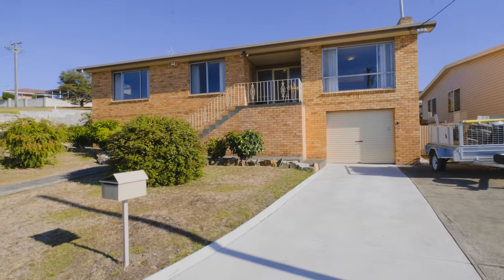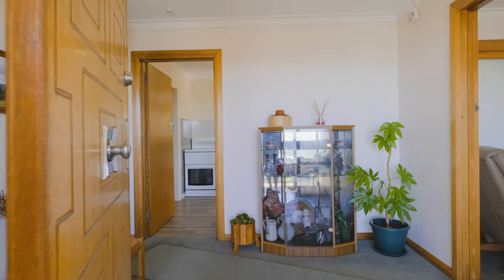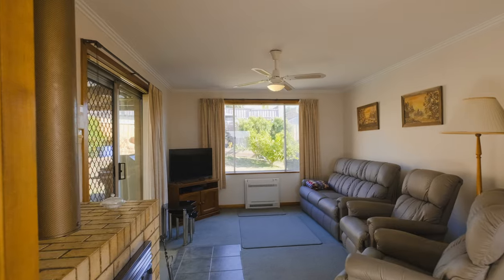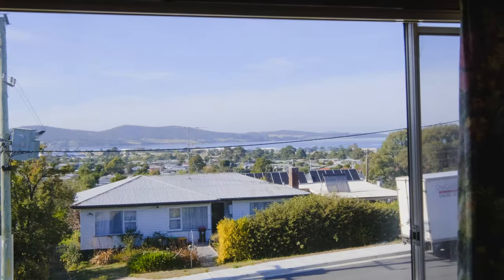Downstairs you have remote control access to a single car garage. You enter the home into a large foyer. Off the foyer you've got two living areas. The lounge room has wonderful views over Ralph's Bay.